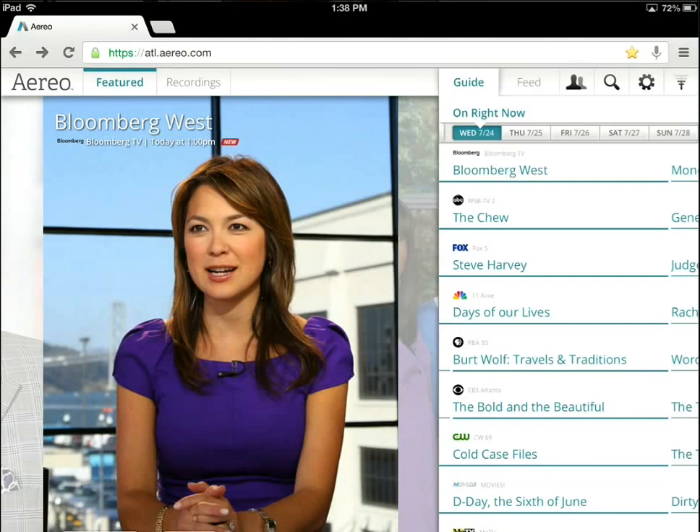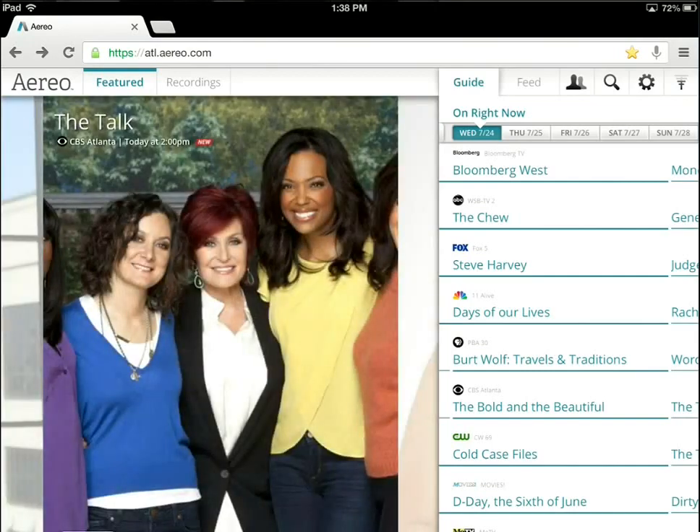Basically, with Aereo you can watch real TV, live TV, through a tiny remote antenna that they manage for you, and you can control it over the Internet. So you can change channels, record shows, and they'll provide this service for you. It's a very controversial, very new and exciting service for those looking to get live TV, local live TV, on a mobile device or just through their computer. So let's just jump into it.